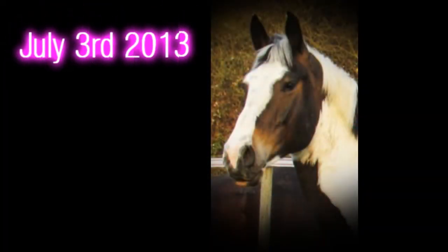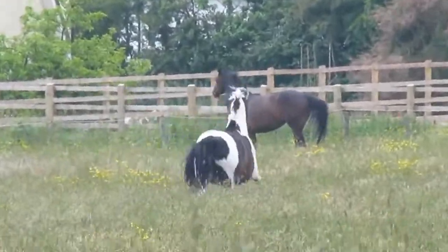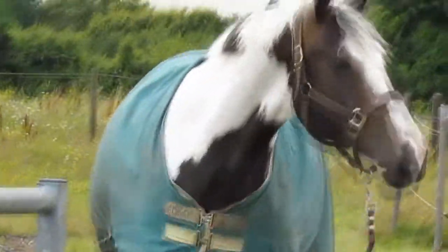July 3rd 2013, 11am. It has been approximately 25 days since Odyssey was covered. Odyssey was brought in from the field and the vet scanned her using an ultrasound, and he happily confirmed to us that she was pregnant.